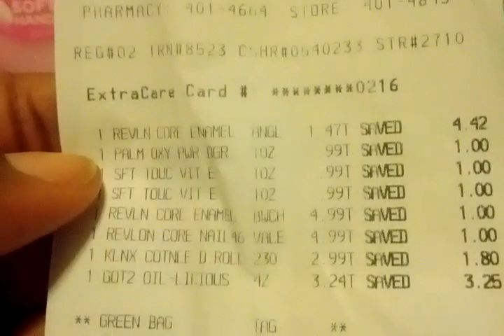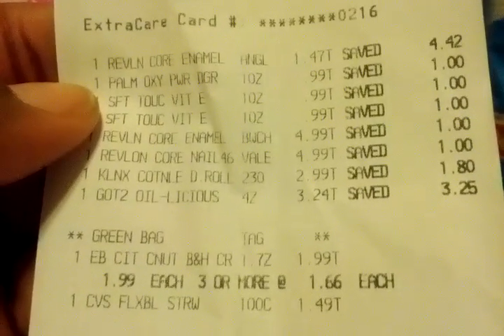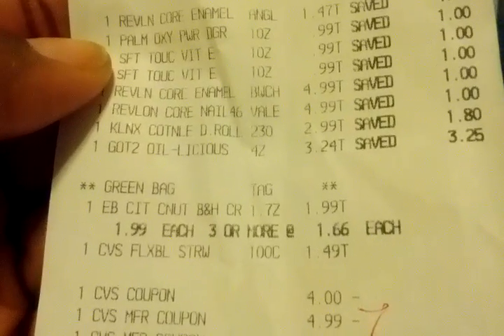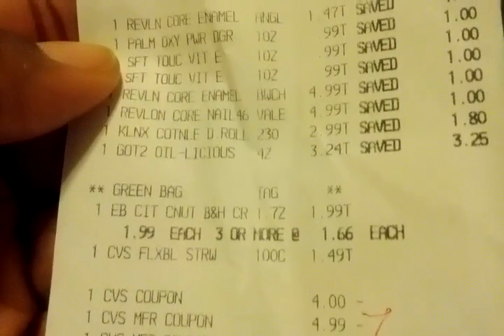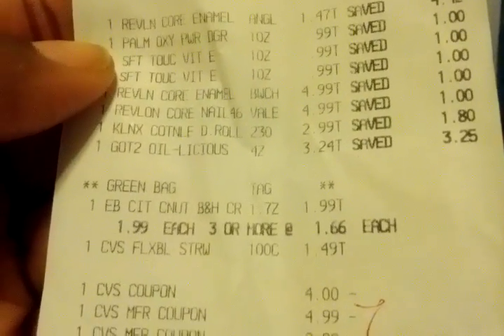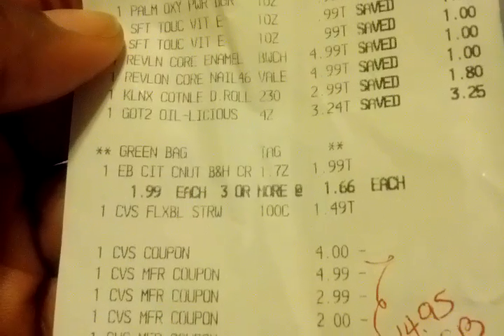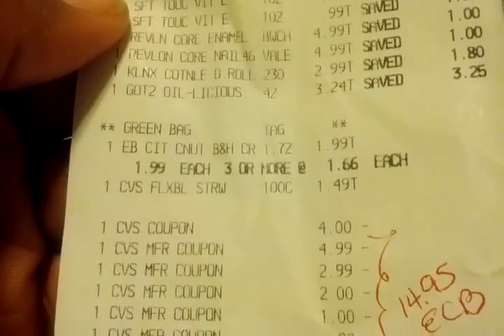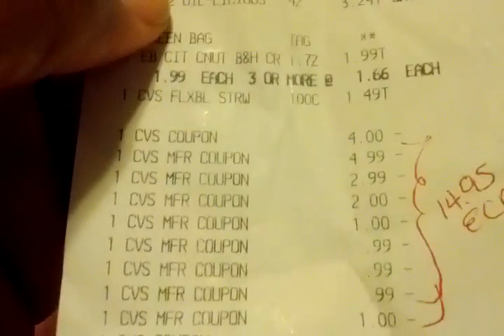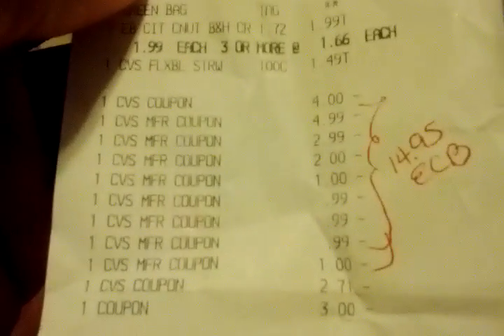On the receipt: the clearance Revlon enamel was $1.47; three Palmolives at $0.99 each; Revlon nail colors not on clearance at $4.99 each; Kleenex cotton nail wipes at $2.99; the oilicious at $3.24; I scanned my green bag tag; Essence of Beauty lotion at $1.99; and straws at $1.49. I used a $4 off $20 coupon and then $14.95 in ECBs.